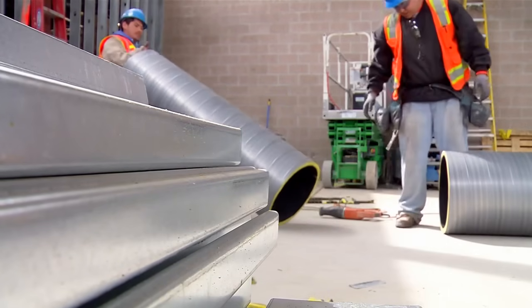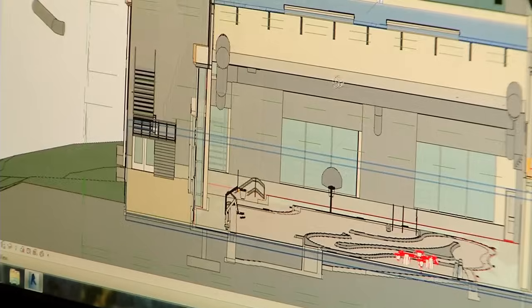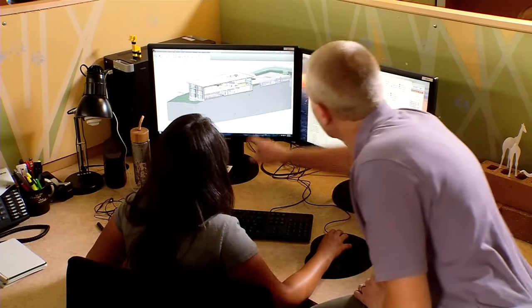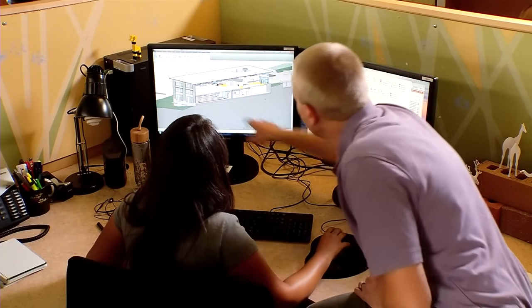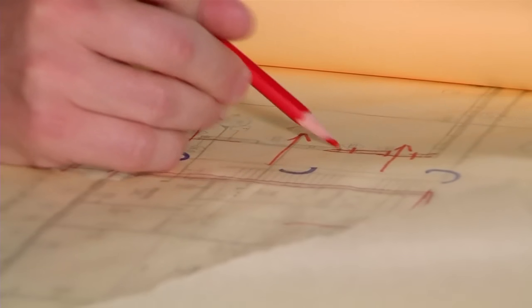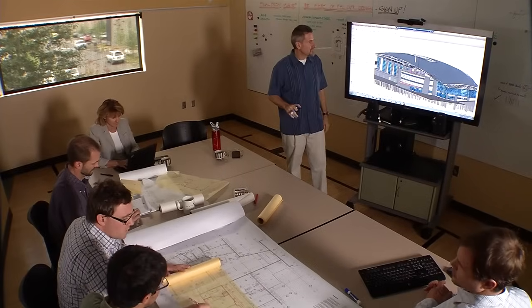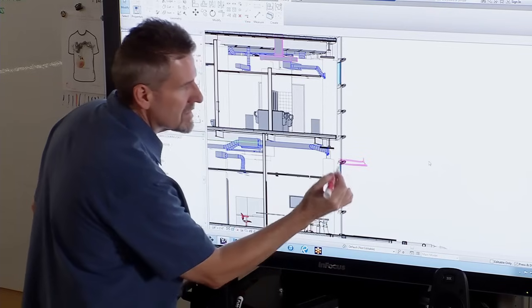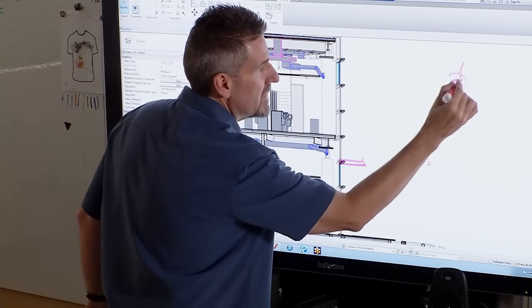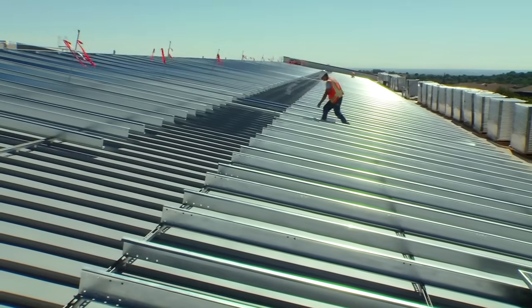Today's energy-saving buildings are built with an approach to construction known as whole building design. The whole building approach works a lot like designing and manufacturing an automobile — all of the parts of the building are designed and built to work together as a complete system, instead of just as a collection of individual parts.